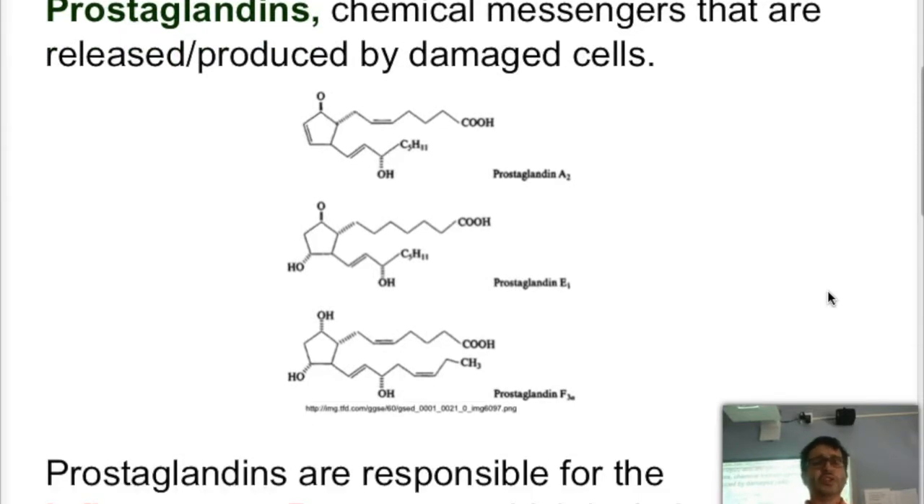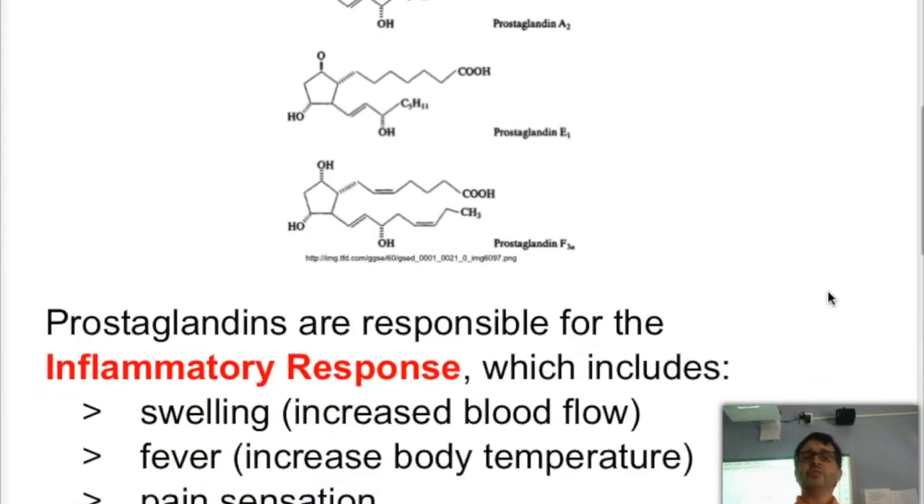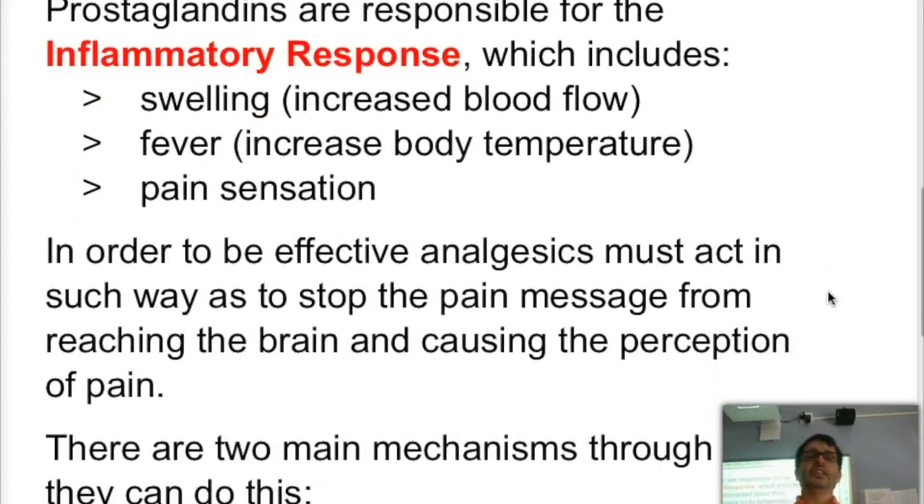Don't worry too much about the structure — we won't really be needing them, but it's just so you can see that these chemicals are what are there. Prostaglandins are released by damaged cells and are responsible for what we call the inflammatory response. The inflammatory response includes swelling.